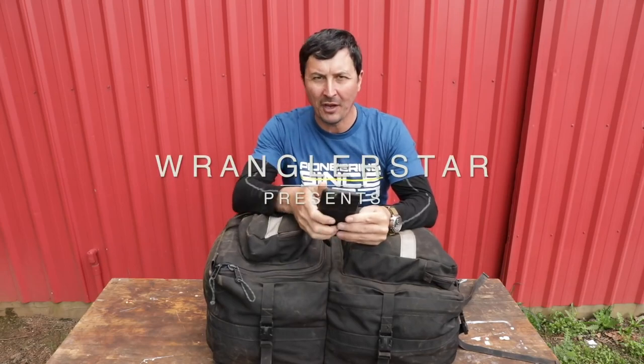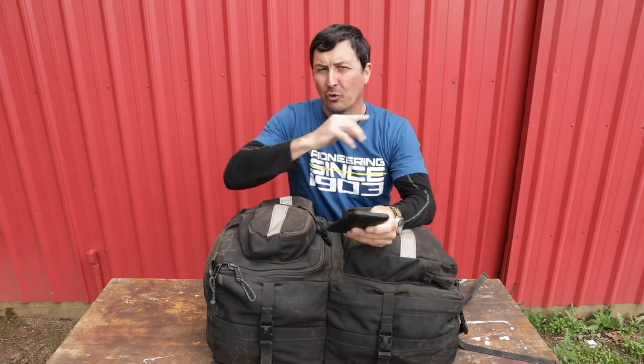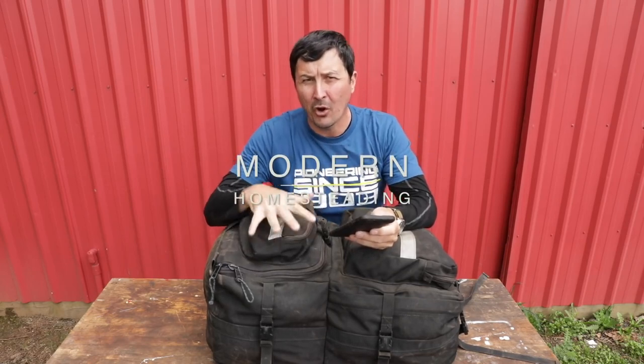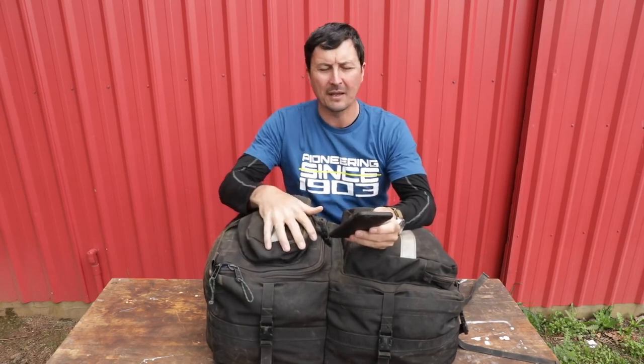Welcome back friends to What's Inside Your Campaign Bag. There were a lot of requests from those of you who watched the part one video, wanting me to go into detail on the long term bag or the campaign bag, the 14 to 21 day bag.